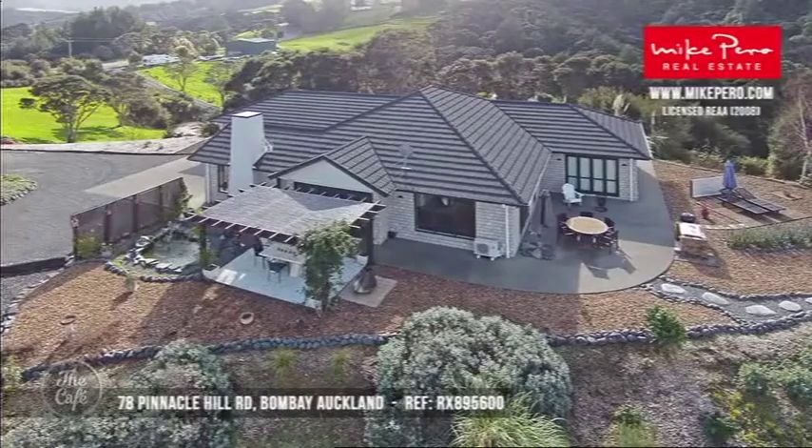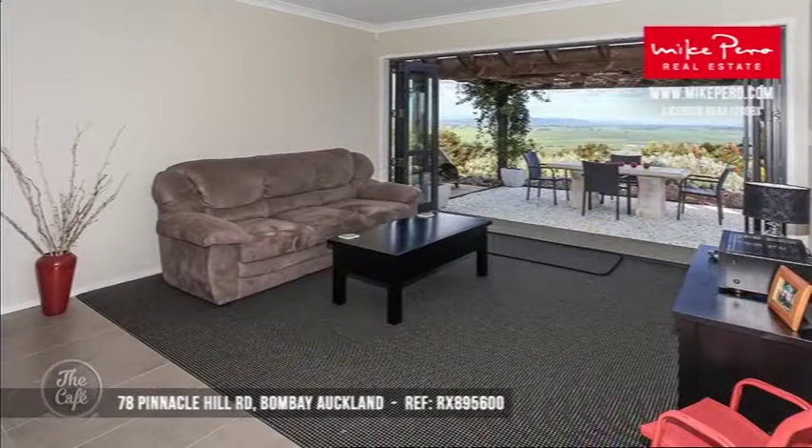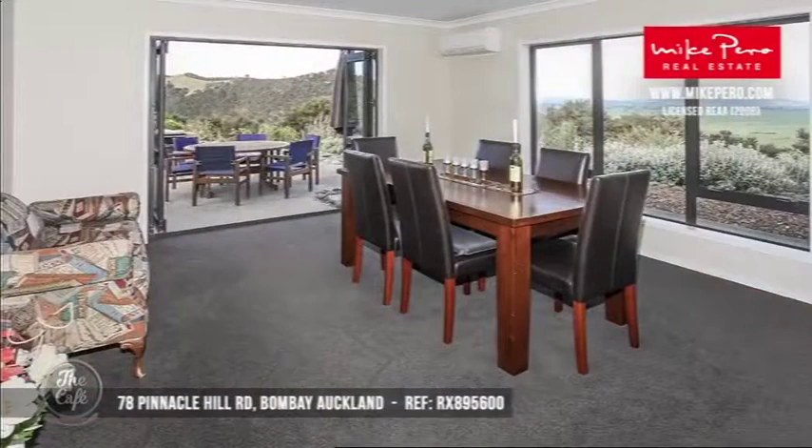Now we're heading to South Auckland and Bombay, in the Franklin area. Pinnacle Hill is just another stunning property. It's a genuine home - a master build, so you've got about a seven-year warranty left on the build, which is great. The views from this property are spectacular. It is 262 square metres of just really well-designed house, and you're situated on just over two acres. For $1.249 million, it is outstandingly priced.